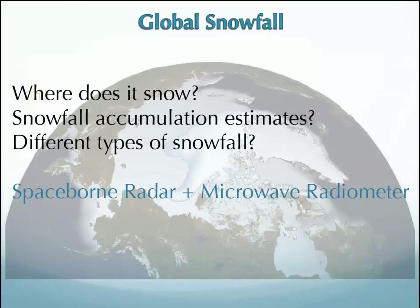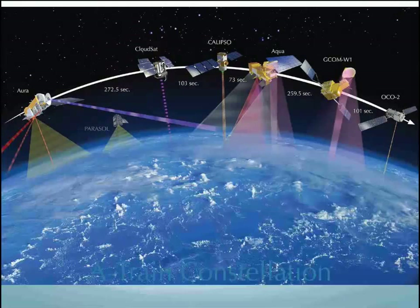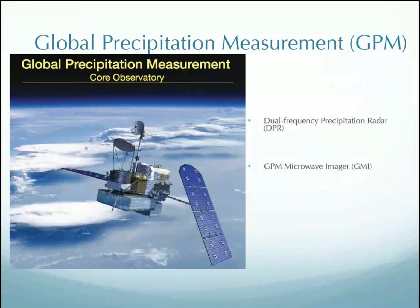We want to know where it snows, have accurate accumulation estimates, and know the different types of snowfall. Most of the satellites we work with are space-borne radar and microwave radiometers — passive microwave as well. Mark Cooley works heavily with both CloudSat, which is part of the A-train — a group of several instruments including LIDAR, passive microwave, active microwave, and infrared, all in a line so you can co-locate that data. I don't work with CloudSat, so we'll skip that.